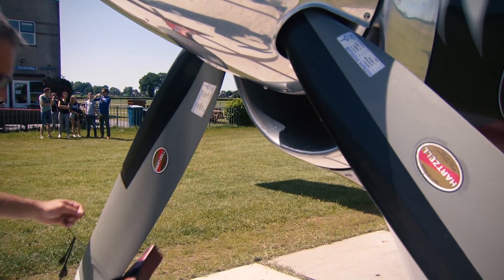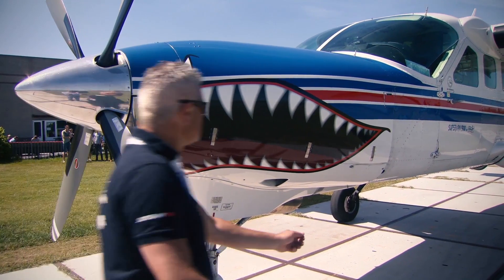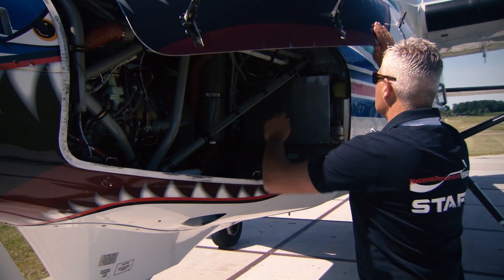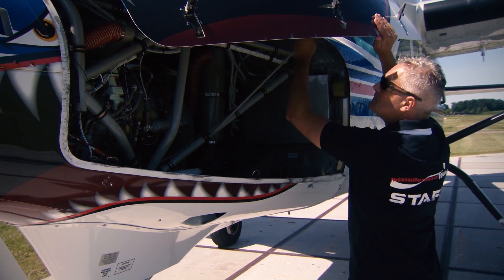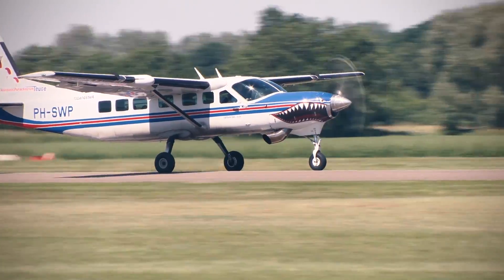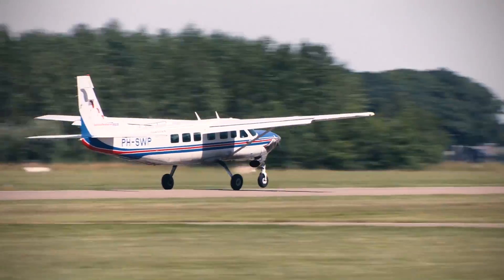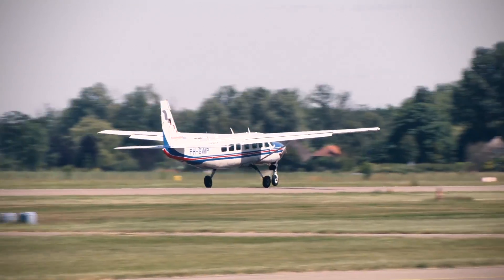When we started with the conversion, we got promises of less fuel consumption and fast turnarounds. What we saw is 20% less fuel consumption — so bringing a skydiver up to 30,000 feet costs us 20% less fuel.